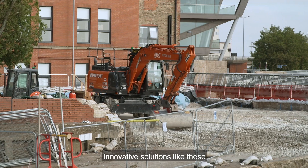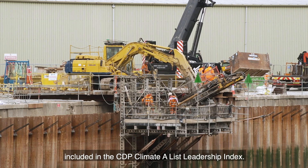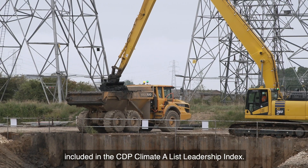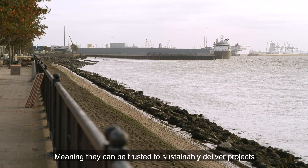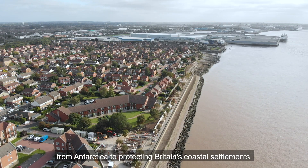Innovative solutions like these are why BAM Nuttall are one of the few organisations included in the CDP Climate A-List Leadership Index, meaning they can be trusted to sustainably deliver projects from Antarctica to protecting Britain's coastal settlements.